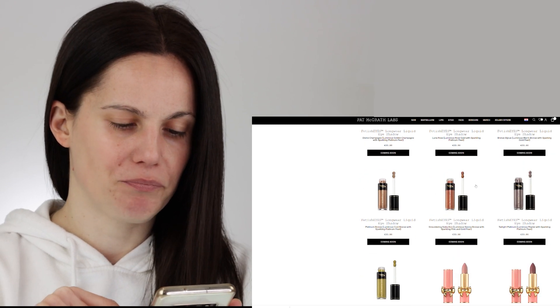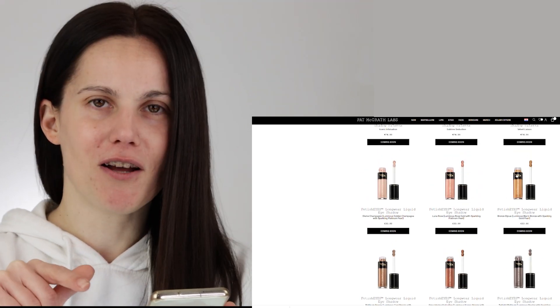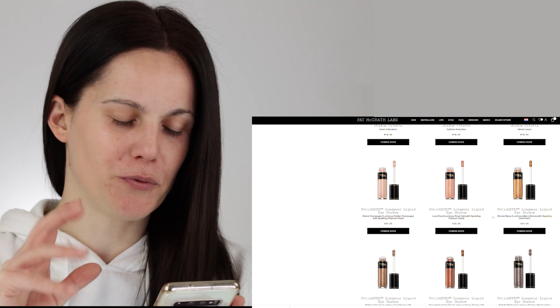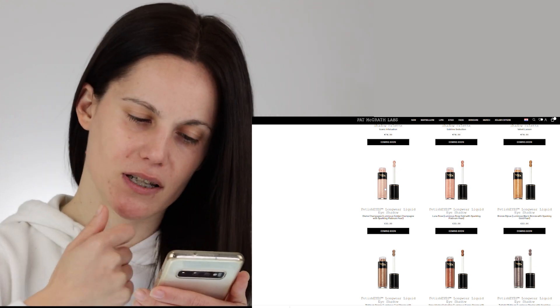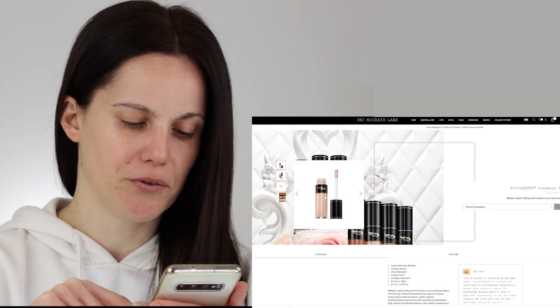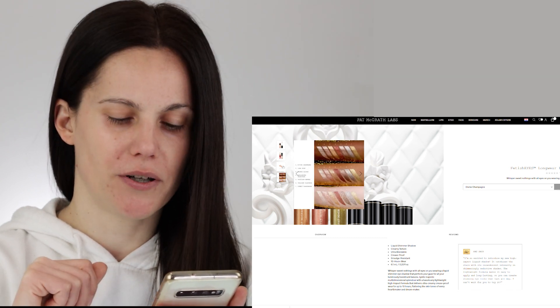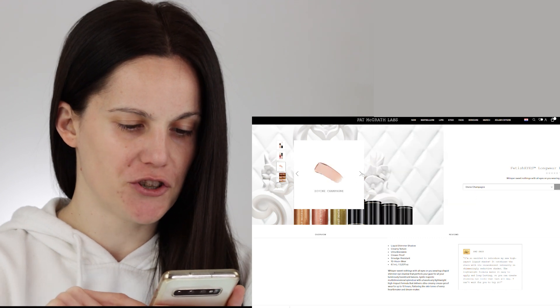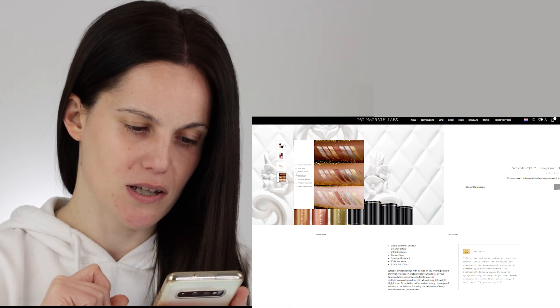Something else that's supposed to be new is the longer liquid eyeshadows, available in multiple shades. I love this combination of green and gold undertones, olive undertones — they look pretty nice. These cost 33 euros each. They're supposed to be long-wear liquid shimmer shadows: creamy texture, ultra blendable, crease proof, smudge resistant, 10-plus hours of wear — however, they are not water resistant.